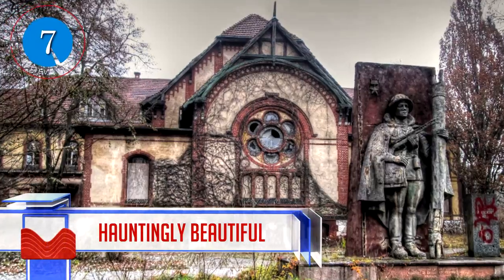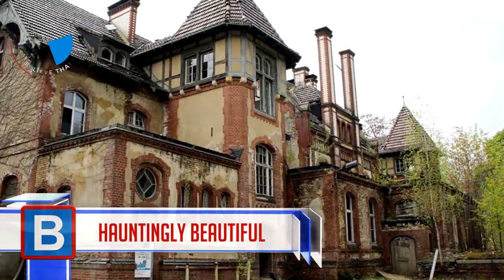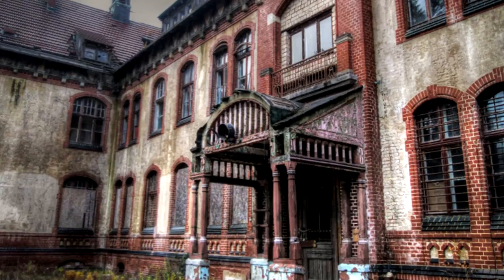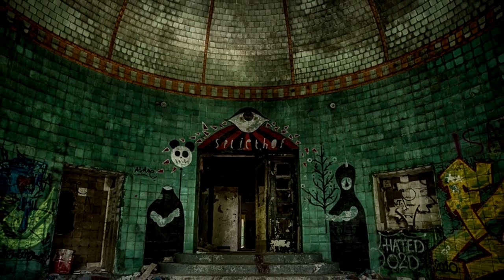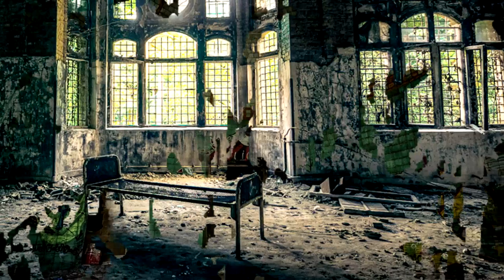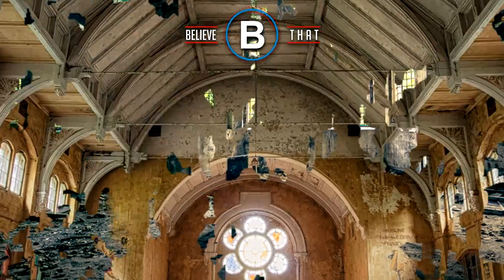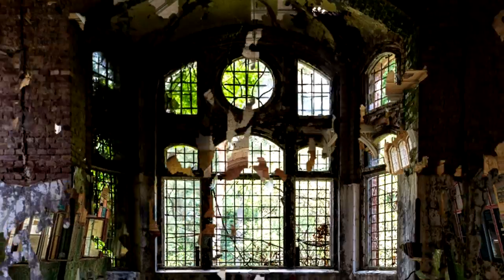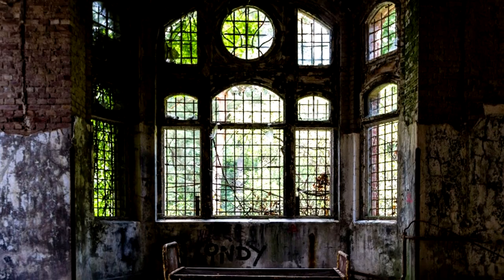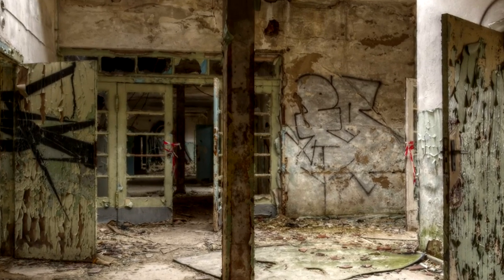Number 7: Sadly, the stories of what went on inside the Beelitz-Heilstätten Hospital are not as hauntingly beautiful as some of the architecture seen in the building. This hospital once had Hitler recovering there for a time. It saw thousands of TB patients heading through the doors, had murders take place inside, and many other atrocities. The sanatorium is in Brandenburg, Germany, and sees many people breaking in just to capture some of the beauty that the actual building hosts.